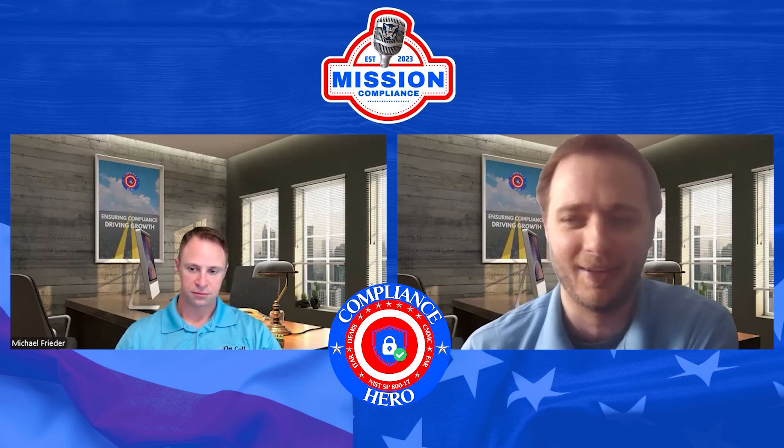Welcome to another exciting episode of Mission Compliance: Unleashing Growth Potential for Defense Contractors. Today we embark on a fascinating journey to unravel the mysteries surrounding encryption and its pivotal role in NIST SP-800-171 compliance. Join us as we explore the nuances, challenges, and best practices of leveraging encryption to safeguard sensitive data in the defense industry. Broncos country, let's ride.